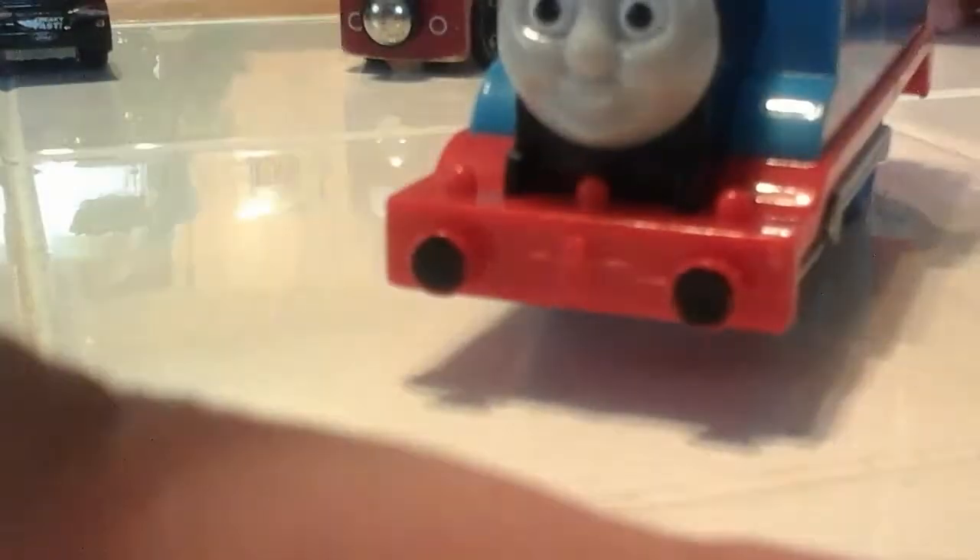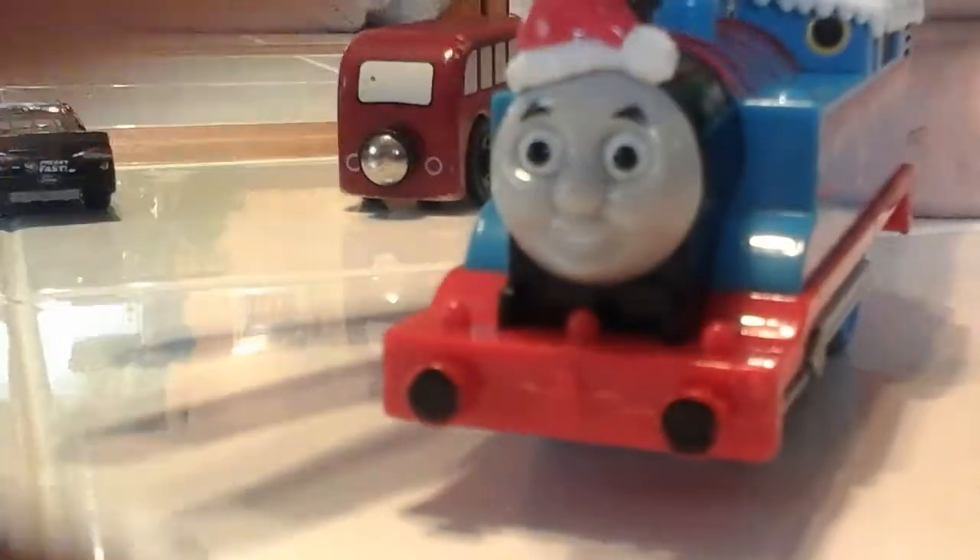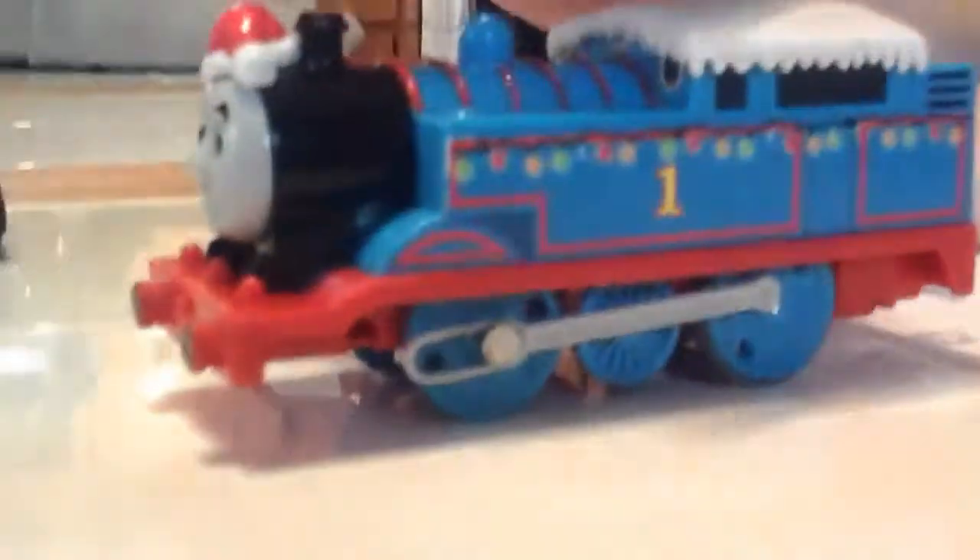Finally, we have a Track Master Thomas that has got a Santa Claus hat, Christmas lights inside, and snow on top of his cap, and the motor makes the train go.